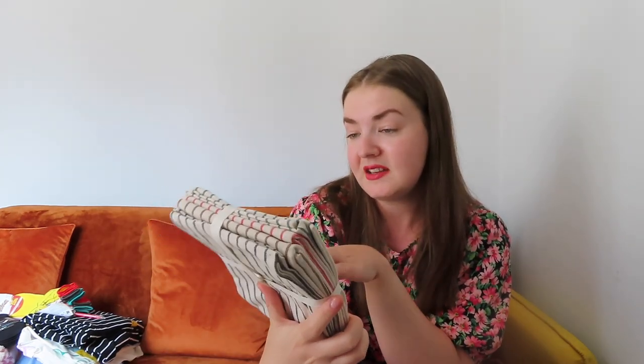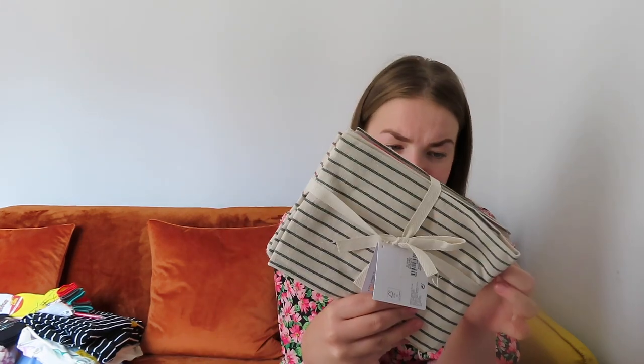In the home section, we needed some more tea towels so I went for something different this time. I got this four-pack of tea towels in lovely striped patterns — there's green stripes, red stripes, brown stripes, and I think black. It's a cheesecloth-type material. Four pounds fifty for the set of four. I'm going to give these a wash first before I use them.